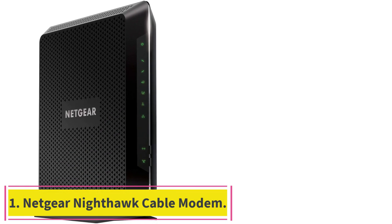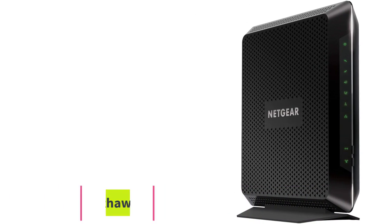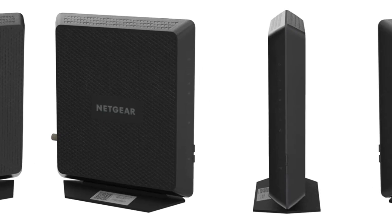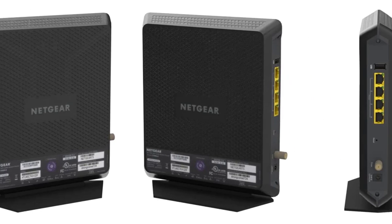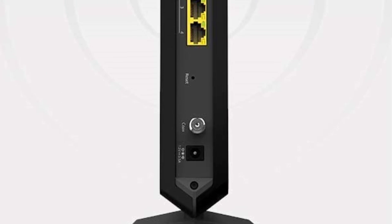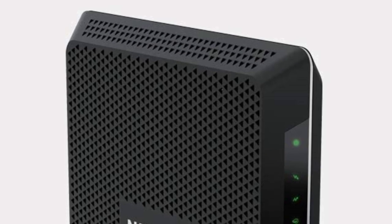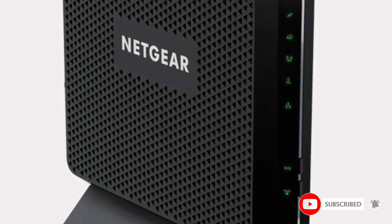Starting at number 1: the Netgear Nighthawk Cable Modem Wi-Fi Router Combo C7000. The Netgear Nighthawk C7000 is a great modem router combo from the popular brand Netgear. This combo is perfect for users who subscribe to data plans with maximum speeds of 400 megabits per second. The high-performance Wi-Fi provides wireless speeds of up to 1,900 megabits per second, providing great access for local network connectivity within your home or office space.